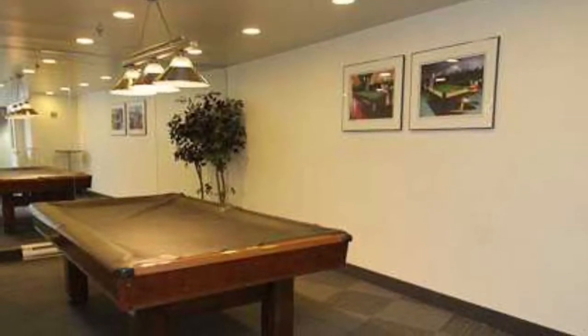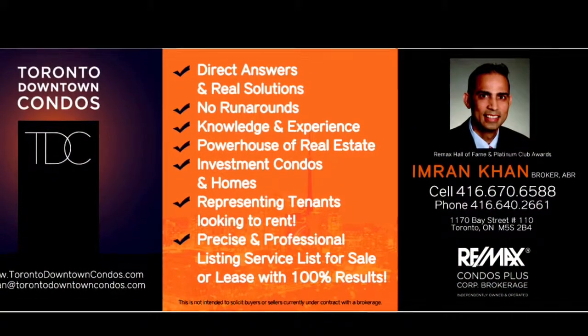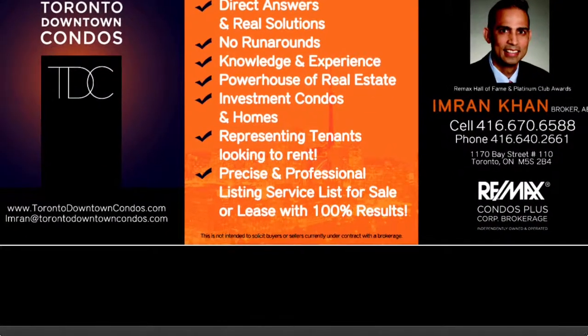Pool room, billiard room, gym, actual pool — gym and fitness area are just the beginning of all the amenities you will enjoy.